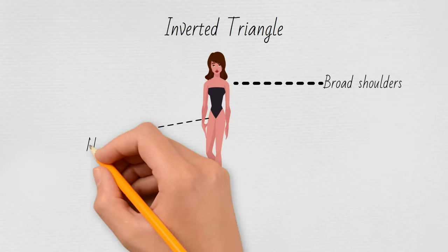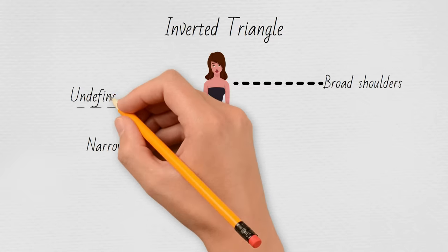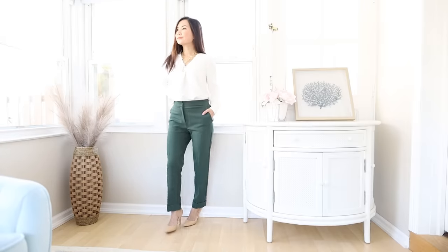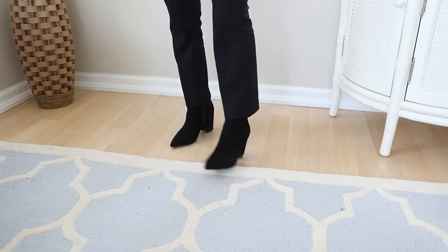You are the inverted triangle shape if you have broad shoulders, narrow hips, and your waist is not defined. The inverted triangle is known for long, lean legs, so wearing pants can really highlight your best assets. The best pants for you are cigarette pants with a straight leg cut — these highlight your legs but have just enough volume to balance out your top.